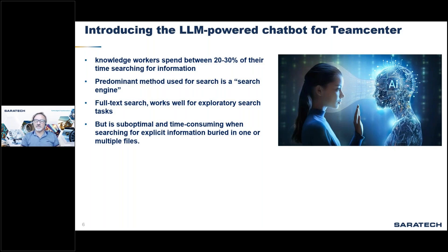According to multiple surveys, knowledge workers spend between 20 to 30 percent of their time searching for information. These search tasks vary, and workers utilize a variety of public, private, and company-owned data sources. The predominant method is a search engine that recommends content from a database or search index based on the user's search criteria — typically referred to as full-text search — which works well for exploratory tasks such as research and learning.